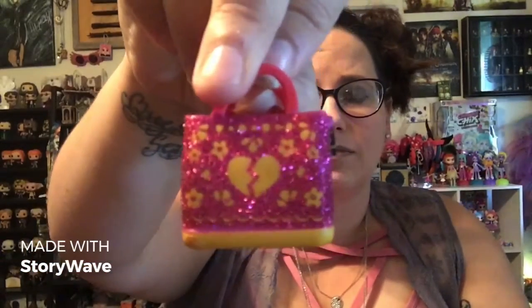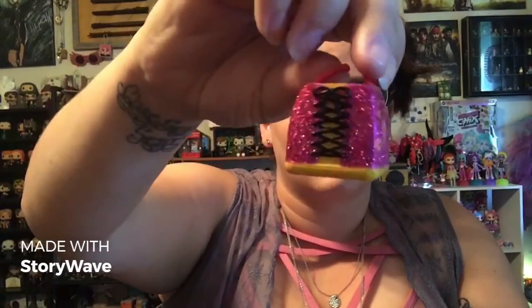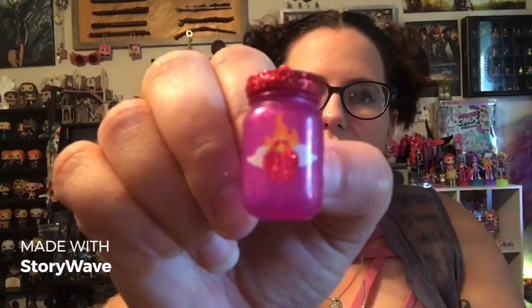And she gets even cuter. She has a leotard on that looks like a skeleton. I'm pretty certain it glows in the dark — but even if it doesn't, she has a skeleton on her leotard. Adorable. Her bag is amazing — she could just about fit in this thing, it's so big. Adorable. And then her bottle is like a pink mason jar kind of thing with a heart and some fire and wings, and it's got a glittery red top.